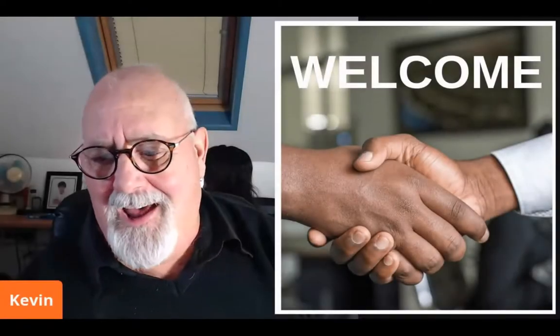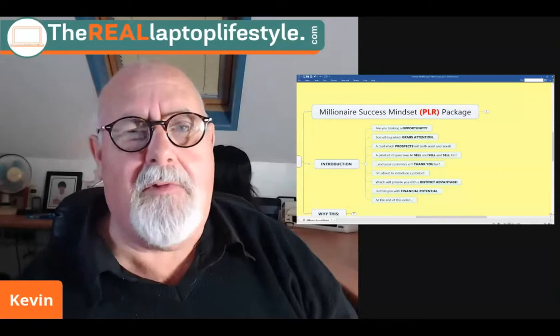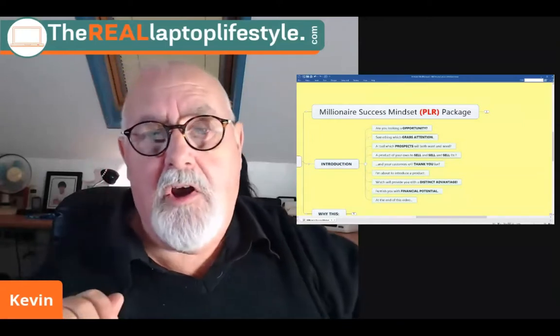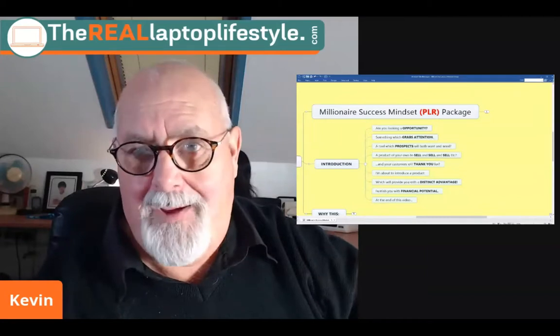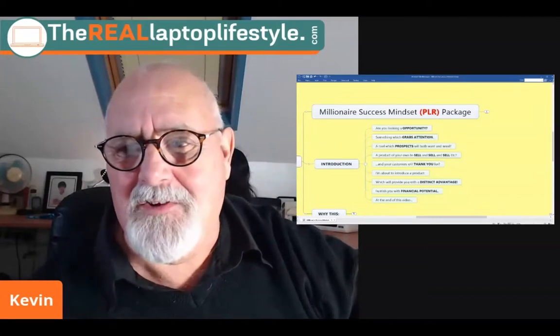Hello and welcome. I'm Kevin and this is The Real Laptop Lifestyle. Today I'm doing a review of the Millionaire Success Mindset, which is a PLR package. You're going to love it. Let's get straight into it.